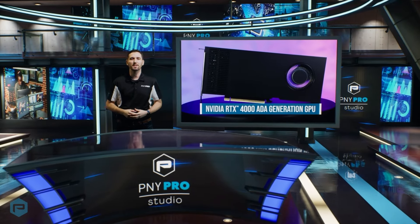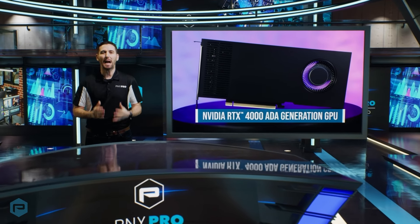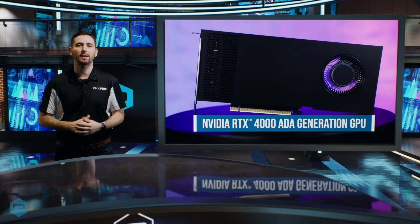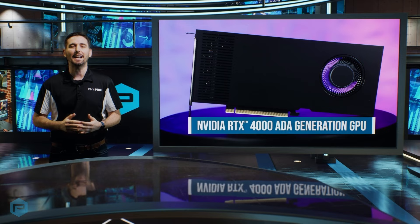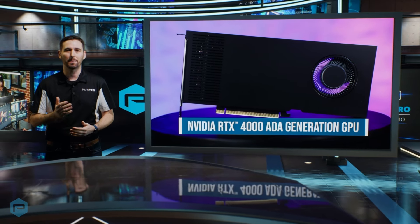Seamlessly fitting it to various workstations, the NVIDIA RTX 4000 Ada Generation is the most powerful single-slot GPU for professionals, providing massive breakthroughs in speed and power efficiency over the previous generation to tackle demanding creative, design, and engineering workflows from the desktop.